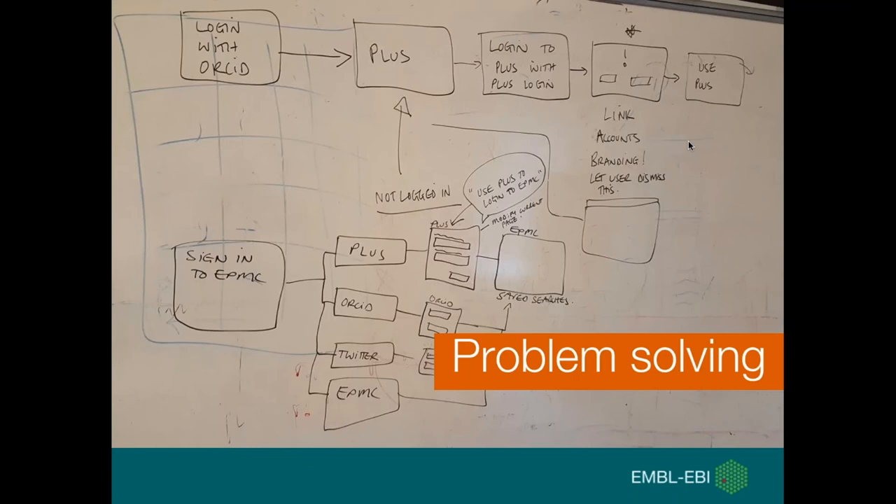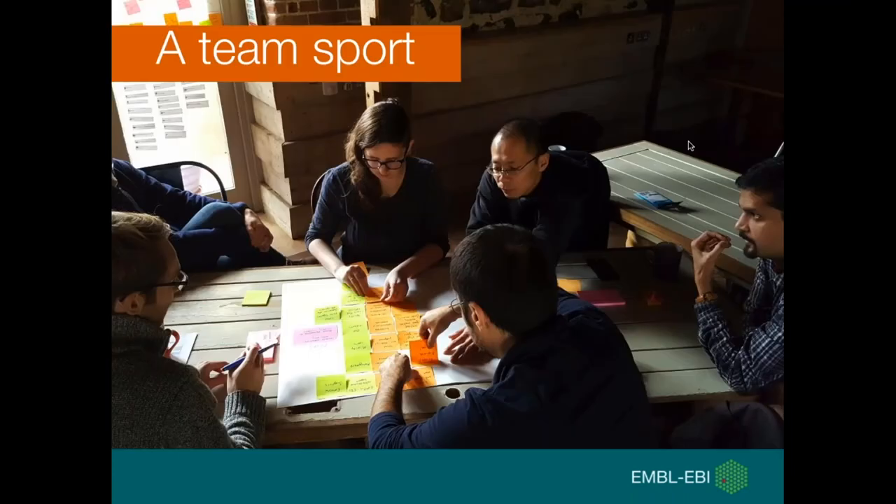User experience is also about problem solving. It's really important to try and visualize and sketch out — on a whiteboard or piece of paper — the problem you're trying to solve. This helps the team better understand what users are trying to do and how you can help them. UX is also a team sport — a very collaborative activity — and it's critical that the team understands the problems you're trying to solve and works together to solve them.